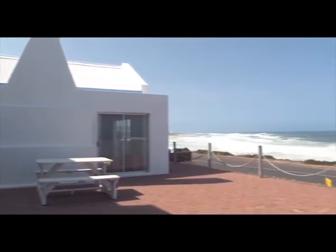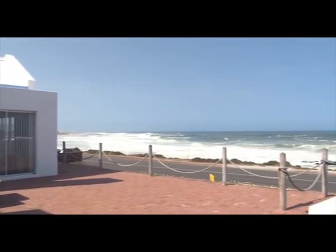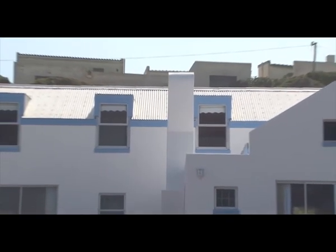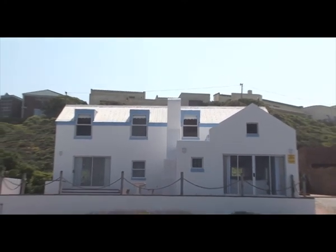It's gorgeous! It has a sheltered patio with built-in braai from where you can enjoy the sea view right from your doorstep. Don't miss out on this stunning getaway home. Come and view it as soon as you can.